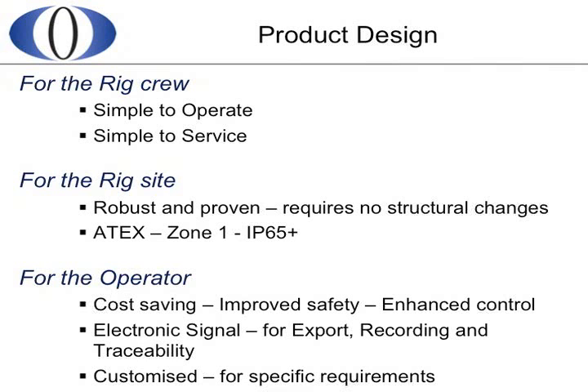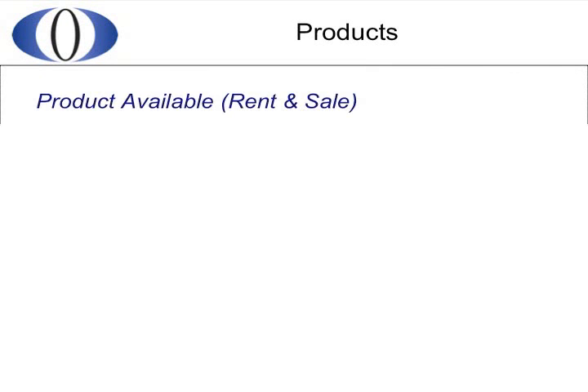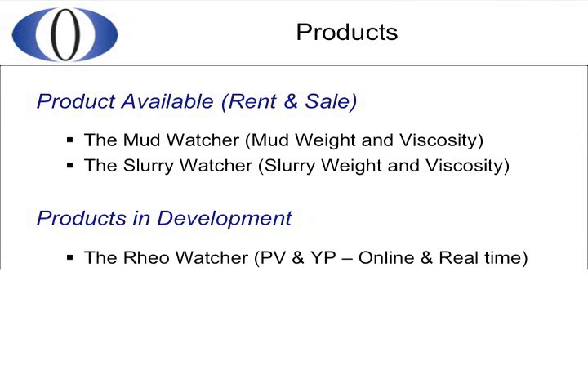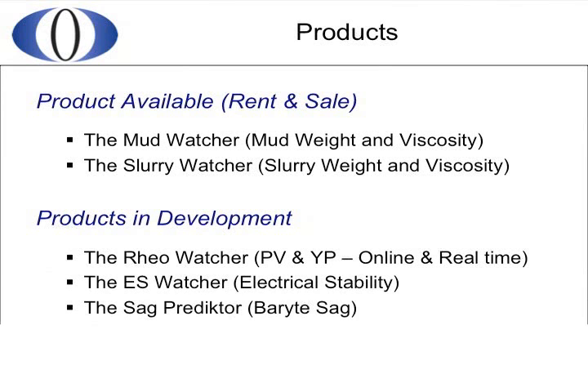The equipment generates a digital signal which can be exported, recorded, and is traceable. This can help reduce lost rig time, which we all want to avoid. We can also customise the equipment and monitoring parameters to suit any drilling rig. All Mud Automatics products are available for rental or purchase — normally the mud watcher and the slurry watcher are available ex-stock for rental. We are also actively researching and developing new products, which include the reo watcher for continuous and online PV and YP monitoring and the ES watcher for electrical stability monitoring.